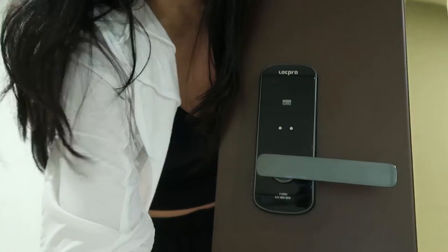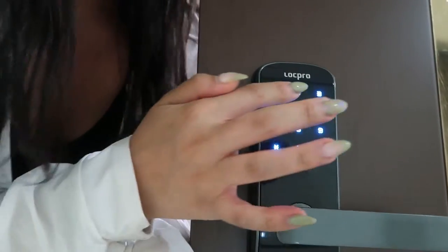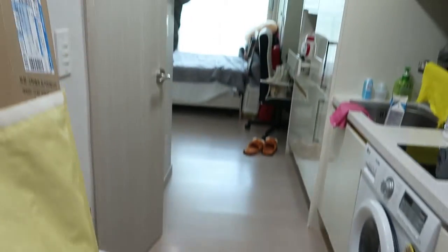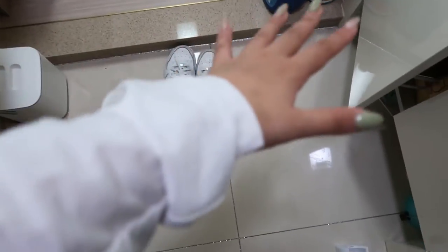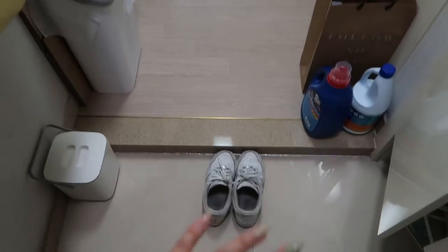My favorite part about Korean apartments is the fact that we have electronic doors — these keypad things. You just tap it, put in your code, and it opens. So I never have to worry about forgetting my key. Coming right into the apartment, most if not all Korean apartments have this little front door area, because in Korea you don't wear your shoes indoors — that's a big no-no.